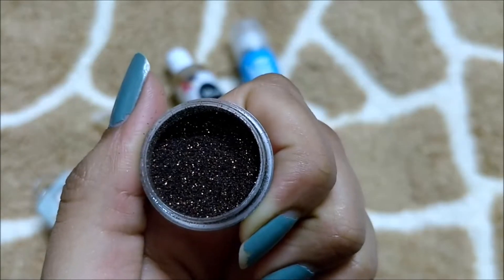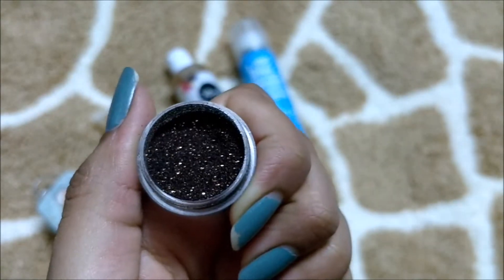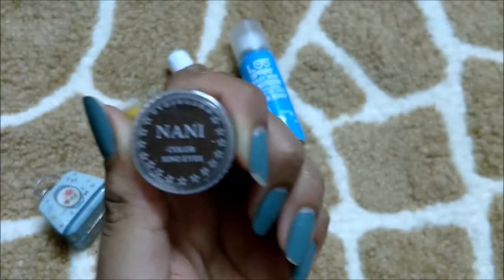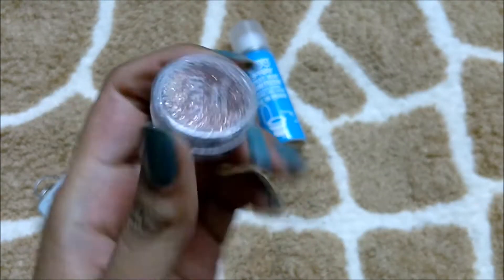This is such a pretty loose eye shadow. I can also use it for nail art — like glittering my nails. So happy unboxing this!